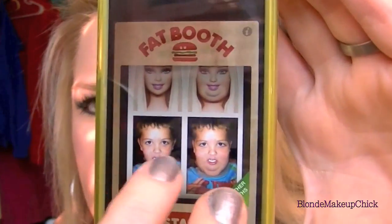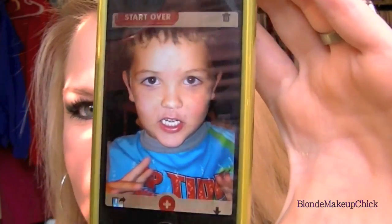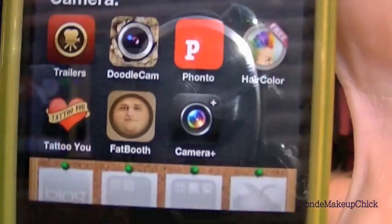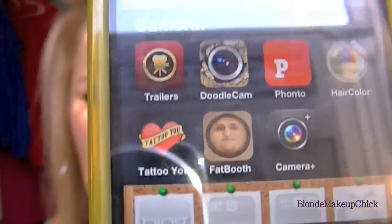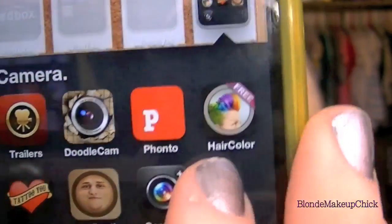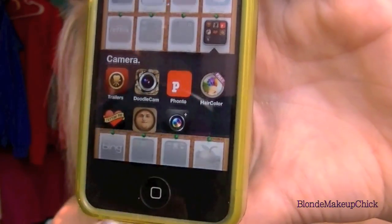Hopefully they won't mind me showing this — okay, this is my little nephew. All you have to do — this is the after picture, and that's the before picture — so cute. You shake it and they get fat. I think it's just so adorable! The other one, the trailer, is just where you edit your videos. And then the tattoo app is where you can add tattoos to your pictures. Hair color is where you can make your hair look a different color by just drawing over your hair.